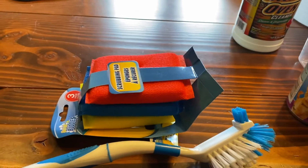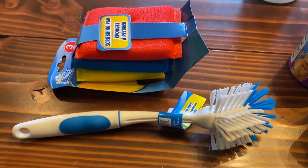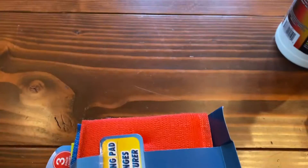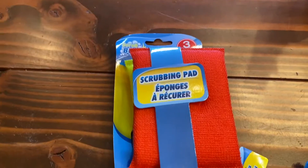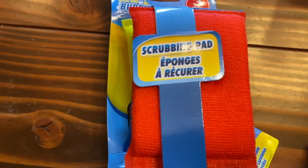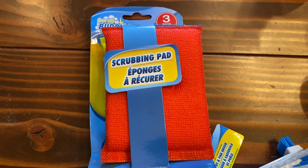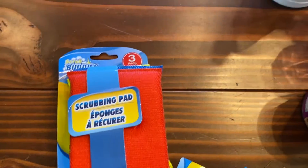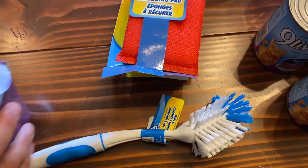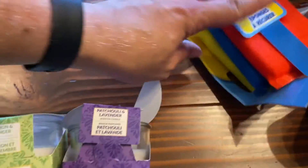I always get my dish scrub brushes from IKEA but there's no way I'm going there right now, so we're going to try this Dollar Tree one — I'm sure it's great. We also got these scrubbing pads; we bought similar ones the other day. We got these because we love that hot red-orange color. I can't find plain old cellulose sponges anywhere but these scrubbing pads are great, so that'll do.